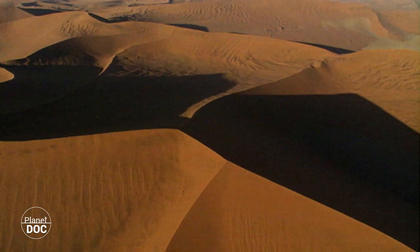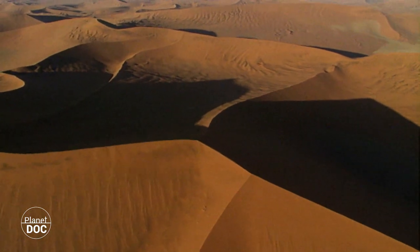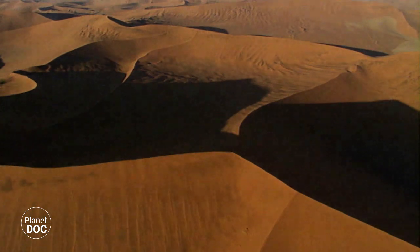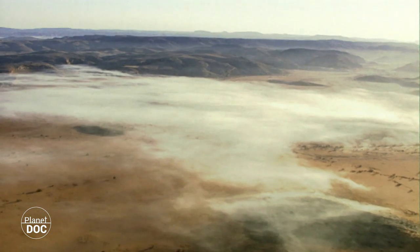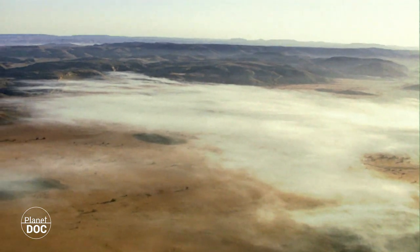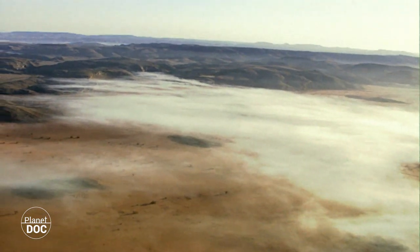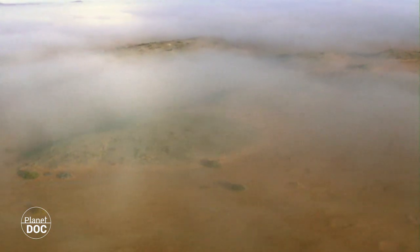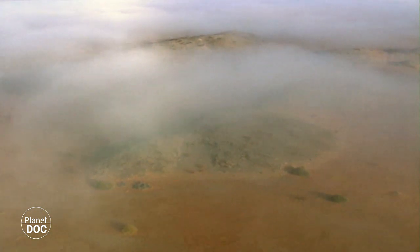Vegetation needs water in order to live, and here it seldom rains. Fortunately, in the area of the desert closest to the coast, mist descends almost weekly, and this is virtually the only source of water in these bone-dry lands. When it is misty, water runs down the trunk and the leaves into the ground, and is then absorbed by the roots closest to the surface.